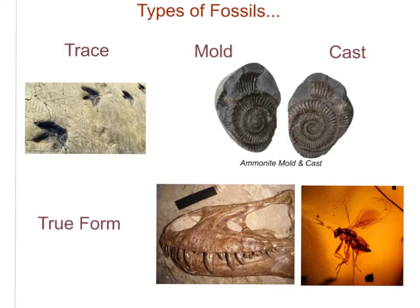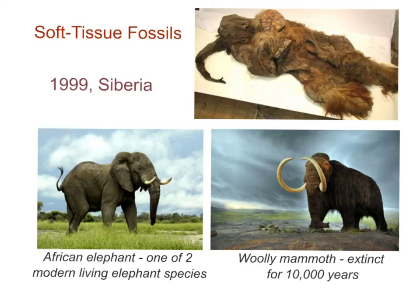Let's look briefly at different types of fossils. Trace fossils are evidence of an organism — not the organism itself — such as footprints, excrement, or tunnels burrowed in the ground. We also have mold and cast fossils. A true form fossil would be the actual bone, or an actual organism fossilized in amber, which is fossilized tree sap.